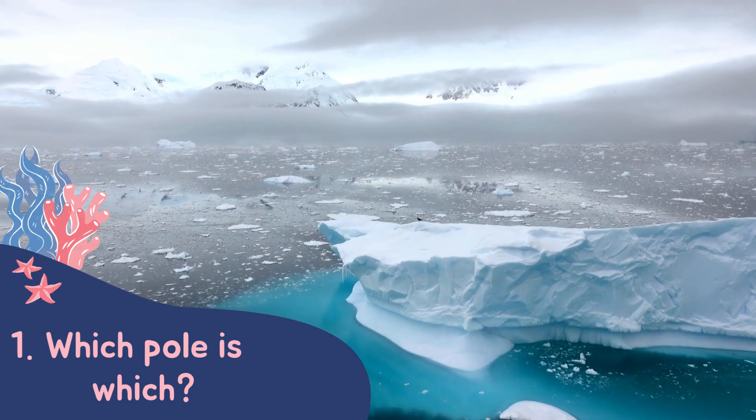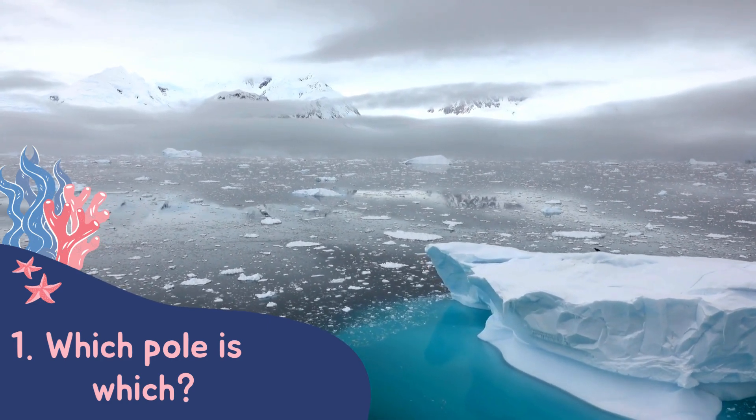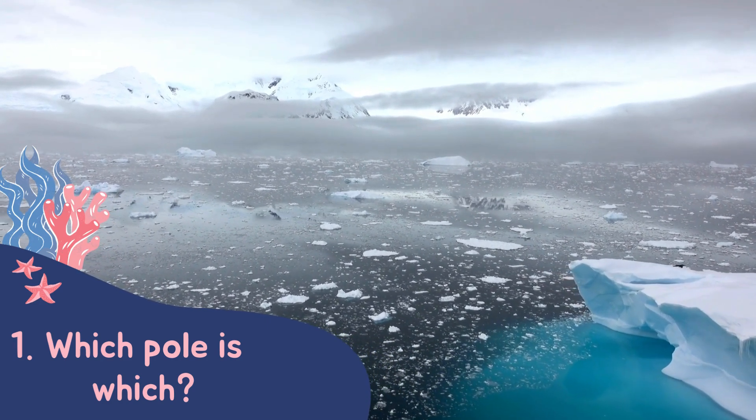The Antarctic, or the South Pole, is different as it's actually a landmass. The Antarctic is the coldest and windiest place on earth.